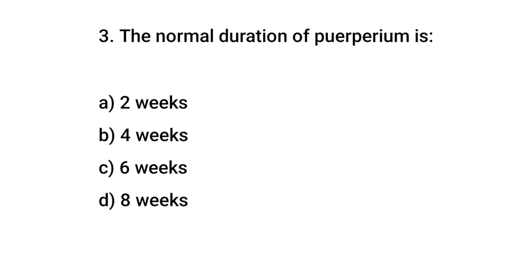Question No. 3: The normal duration of the puerperium is? The right answer is C: Six weeks.